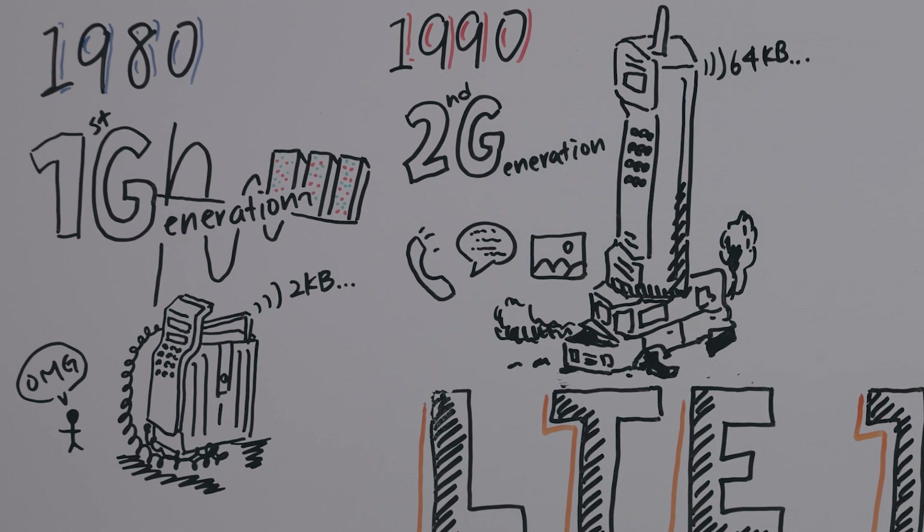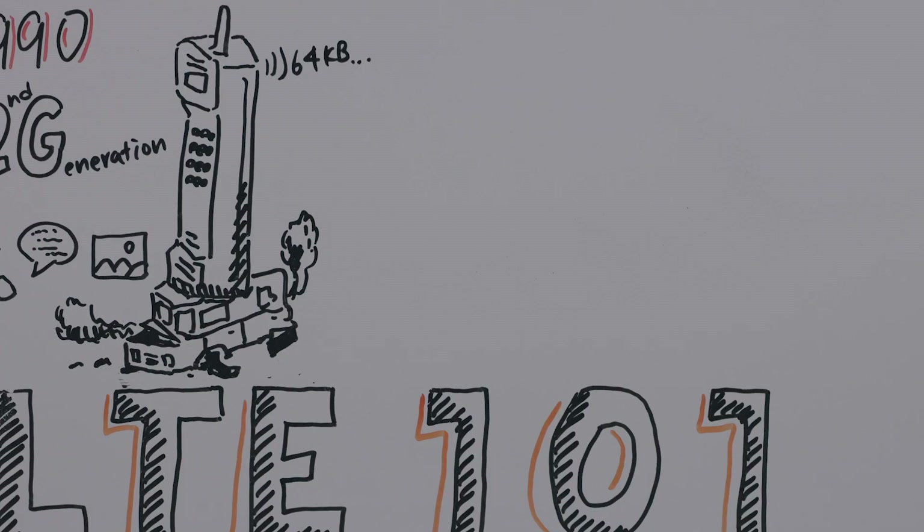You get speeds up to about 64 kilobytes per second. A fun fact: T-Mobile is actually still running its 2G network, and it's not going to get shut down until 2024. So even though this technology is pretty old, it's still relevant in today's society. Moving on to the 2000s — you might have noticed that every 10 years we see a transition to a new generation of technology.